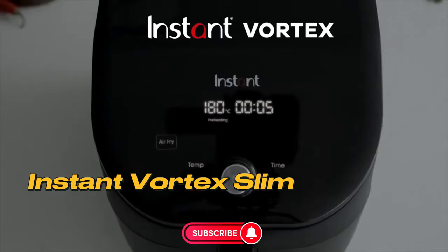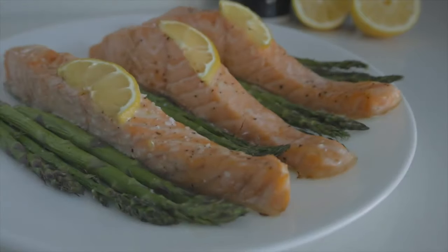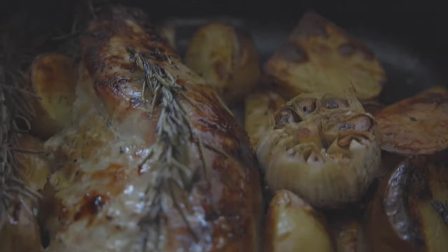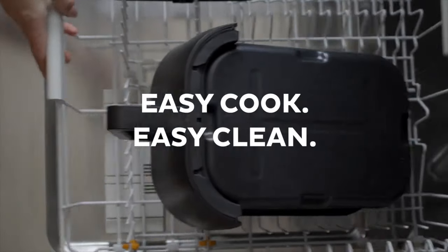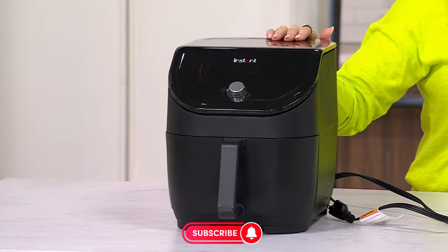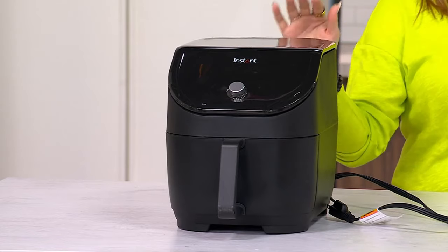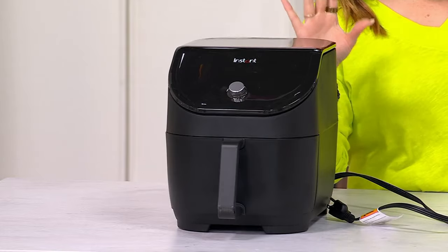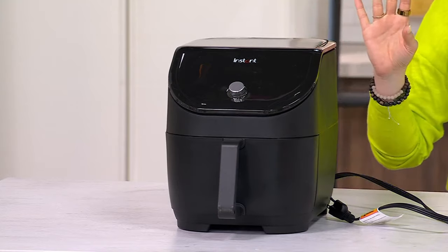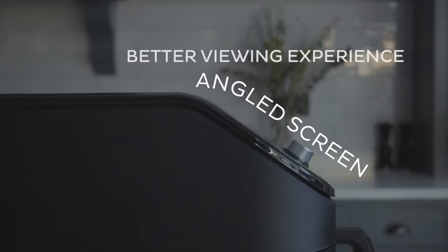Number 5 – Instant Vortex Slim. The Instant Vortex Slim is an exceptionally balanced device for its price. While the absence of the clear cook window and odor erase feature may seem like a drawback, those details are quickly forgotten when you taste perfectly crispy chicken drumsticks. With its 6-quart capacity, it's the latest addition to Instant Pot's lineup of mini-convection cookers, delivering outstanding performance while saving counter space. This model offers an alternative to the flagship Instant Vortex Air Fryer or the more advanced Instant Vortex Plus, reducing its size by 20% for a more compact option.